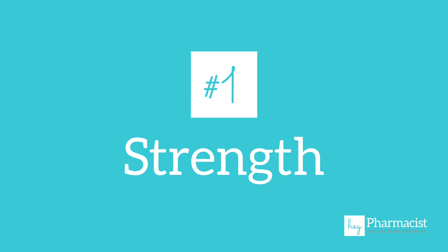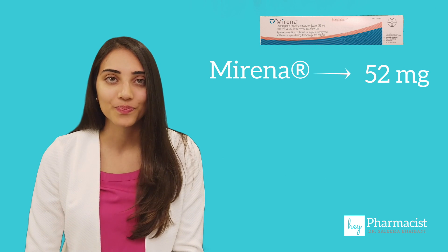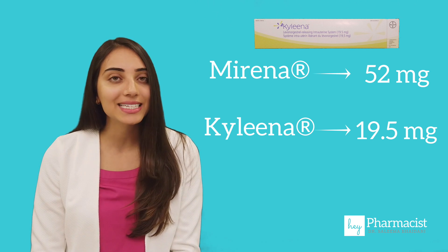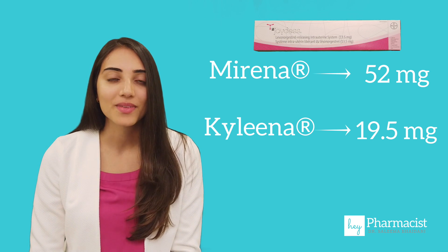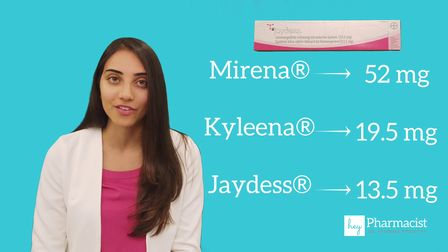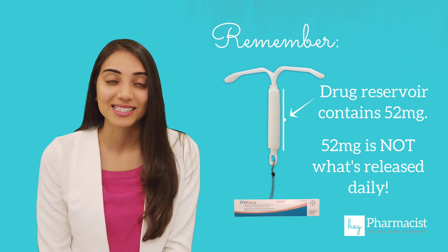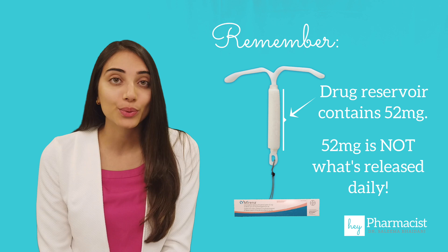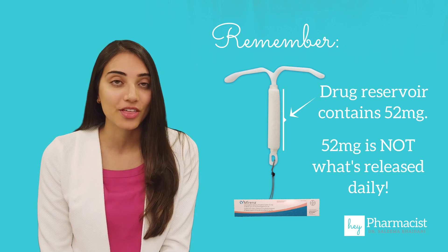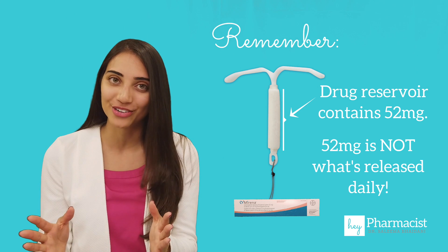So what's the difference? Let's start with number one: strength. Mirena contains 52 milligrams of levonorgestrel. Then Kylena, which contains 19.5 milligrams, and then the lowest is Jaydess, which contains 13.5 milligrams. But hold on — that's not the total amount of drug released to the patient on a daily basis. That is, in fact, the total amount of drug contained within that small T-shaped drug reservoir, which gets released slowly over time.